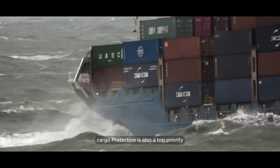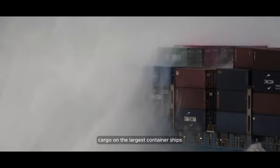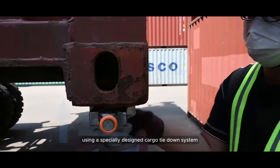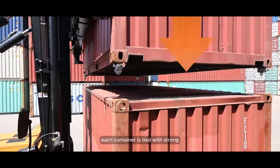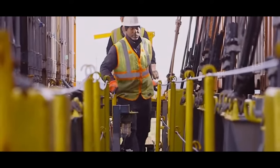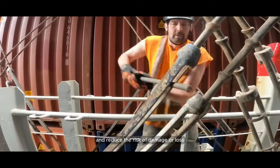Cargo protection is also a top priority. Cargo on the largest container ships is strapped securely using a specially designed cargo tie-down system. Each container is tied with strong steel ropes or chains to prevent uncontrolled movement during storms. These tie-downs help keep cargo in place and reduce the risk of damage or loss.